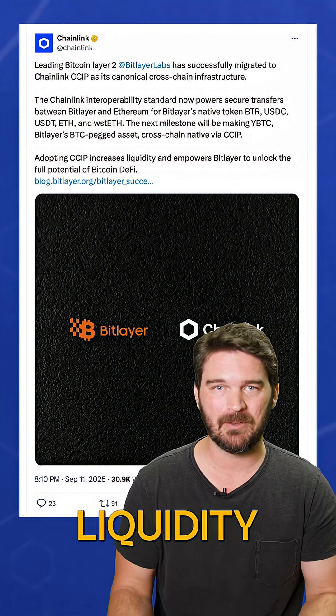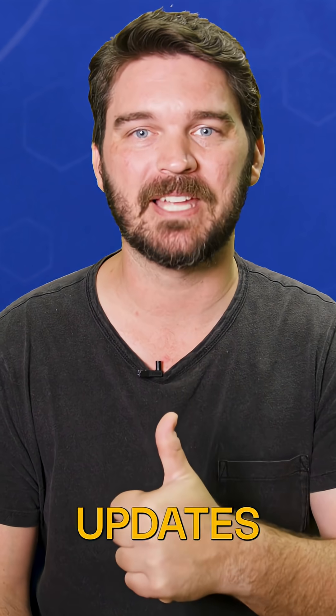This unlocks greater liquidity and Bitcoin DeFi potential. Follow for more updates next week.